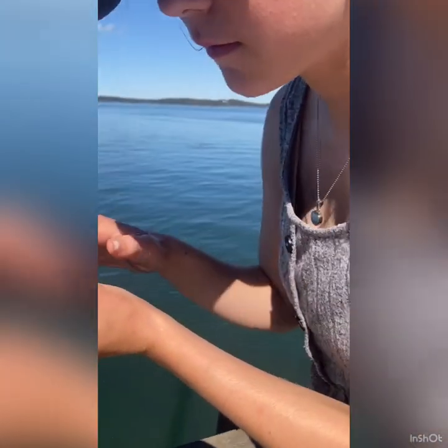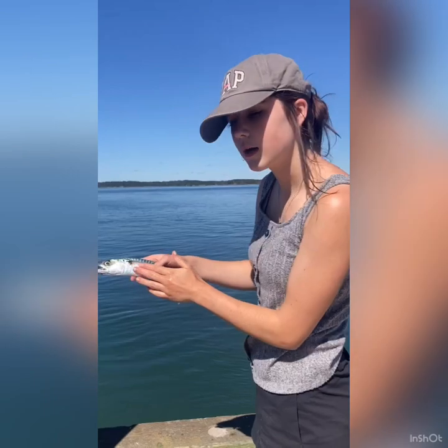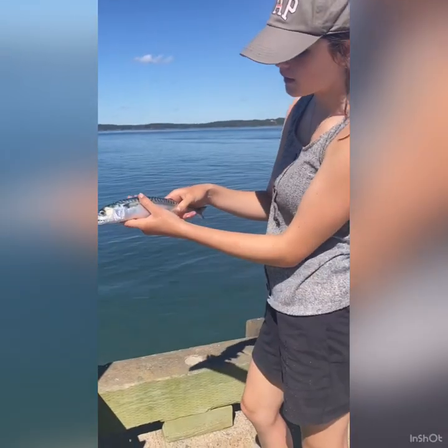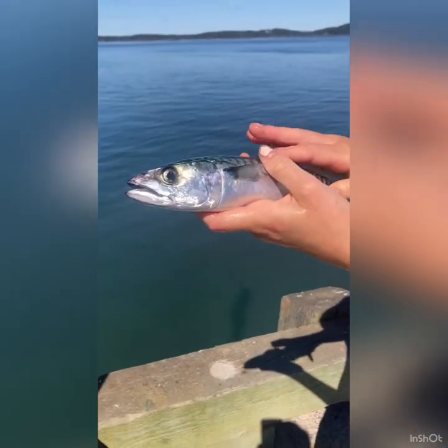Scales are a protective coating for fish, much like a shield of armor. A lot of the time when you pick up a fish, the scales will come onto you. This fish is not giving any scales at all. That is what protects the fish from things like fungi growing on it and parasites.